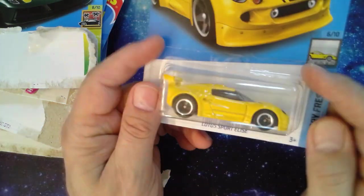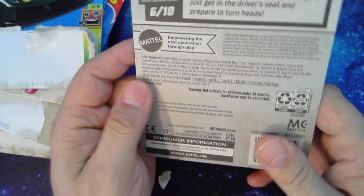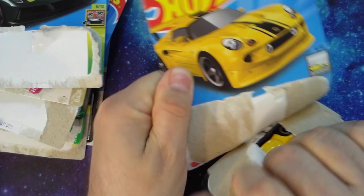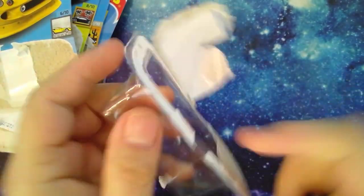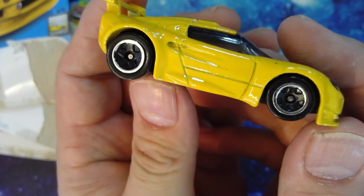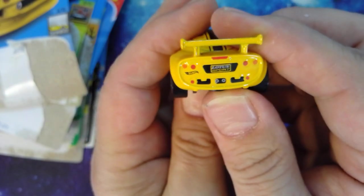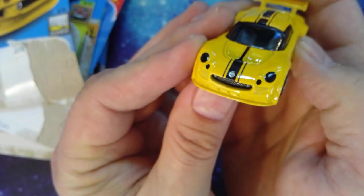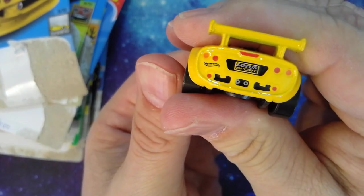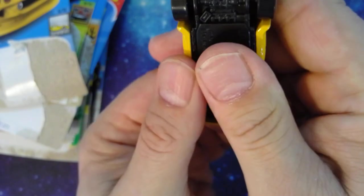Here's a nice Lotus Sport Elise — Factory Fresh, same series, 2021. Pretty yellow — well I'm colorblind so... cool graphics on the back. They're doing more and more detail now. The older Hot Wheels would have just been mostly yellow, but they got some graphics back there.